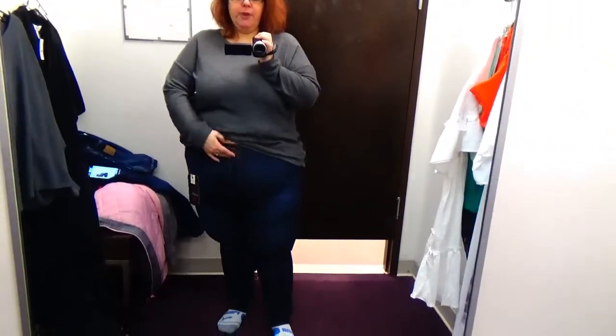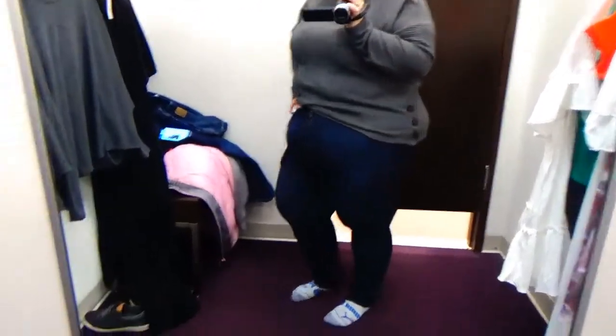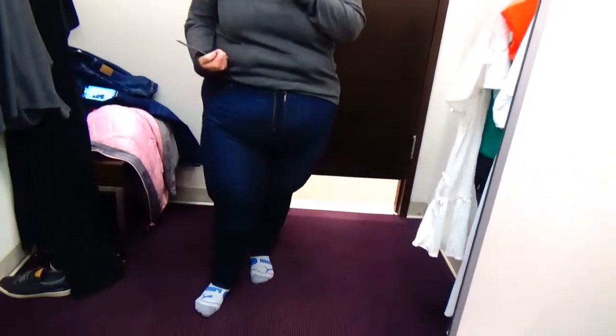Now putting on the Levi's I was nervous — I did not think they were going to fit whatsoever. Holding them up I was even more doubtful, but I think they look pretty good. They are supposedly high-rise, though they're not nearly as high as my American Eagle ones. They're supposed to be skinny, so that's why they're tight at the ankle. They're actually not horrible, but I probably wouldn't pay $108 for them.